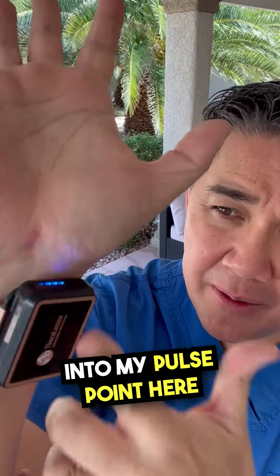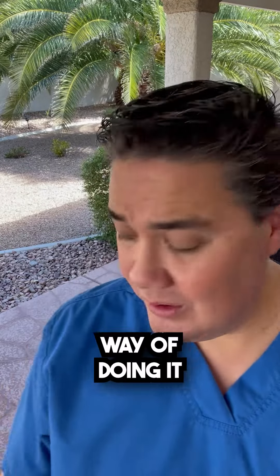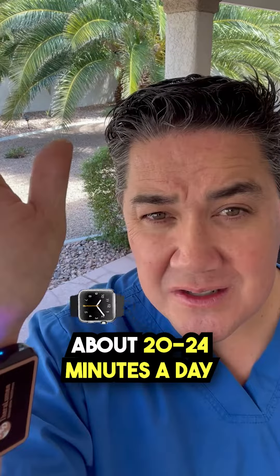One way is I have this device on me that is flashing an infrared light into my pulse point here — my radial pulse — that is also stimulating the release of nitric oxide. I'm doing this passively; I let this device hang on me about 20 to 24 minutes a day, three times a day.